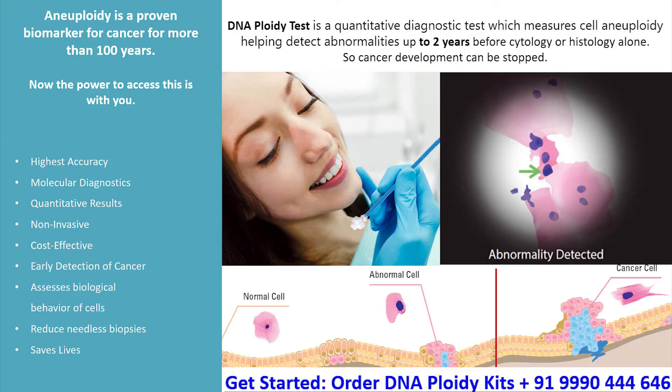You can access this powerful test in India and help your patients to prevent oral cancer or detect it at an early stage. It will give you the power of molecular diagnostics with the highest accuracy and quantitative results. It will cause no pain to your patients, and most importantly, it saves lives.